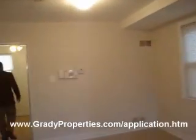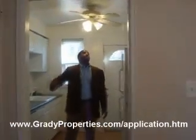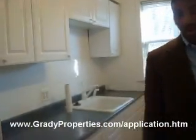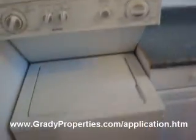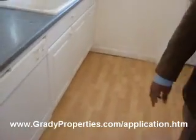Let's take a look at the kitchen — new kitchen, countertop, new cabinets. And we've got the Pergo floor in the kitchen here. As you can see, this unit does have a washer and dryer and electric range.